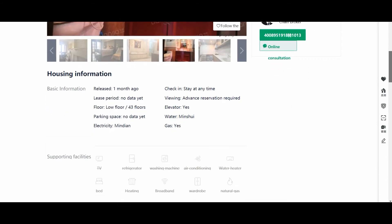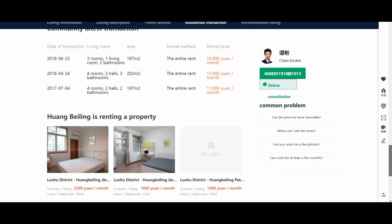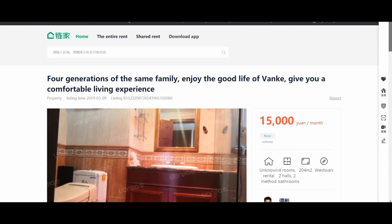This is just one way that you can use to rent property in China, and it's a website you can easily navigate with Google Chrome. I hope you enjoyed that video. If you did, please consider liking and subscribing to our channel. Bye bye.